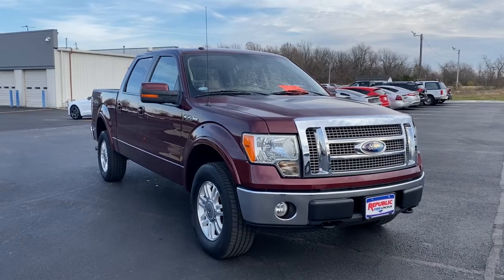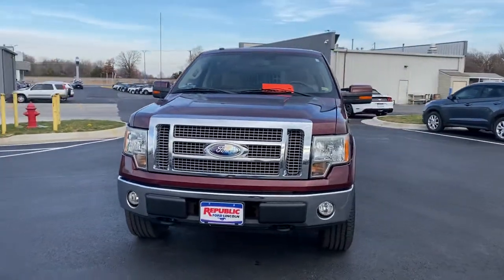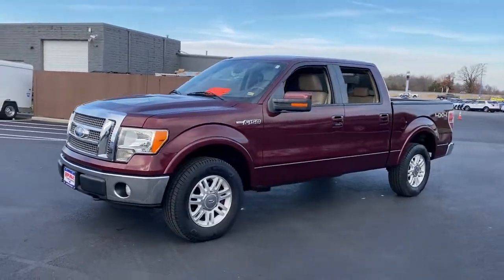You'll have love at first sight with the 2009 Ford F-150. This vehicle is an outstanding buy with fewer than 150,000 miles on the odometer. Take a closer look at this full-size F-150.